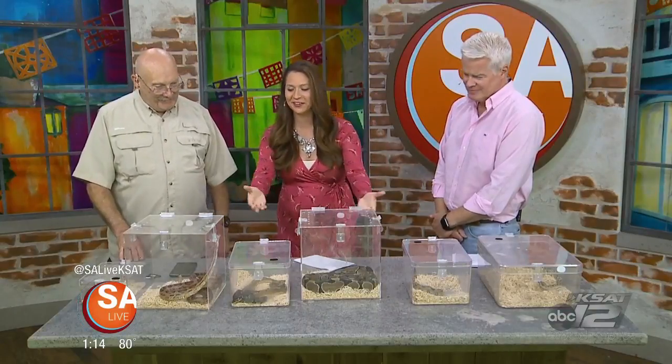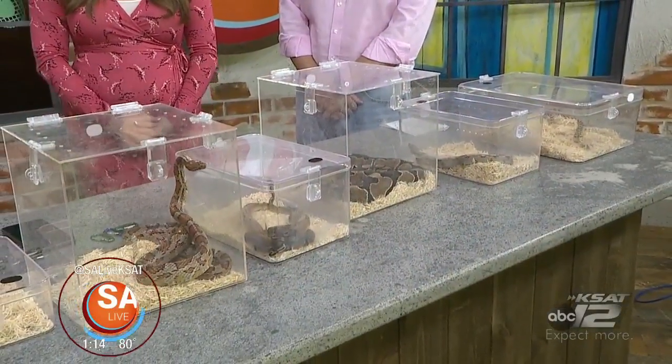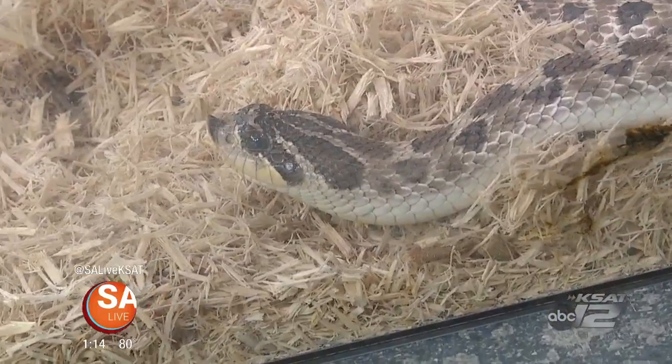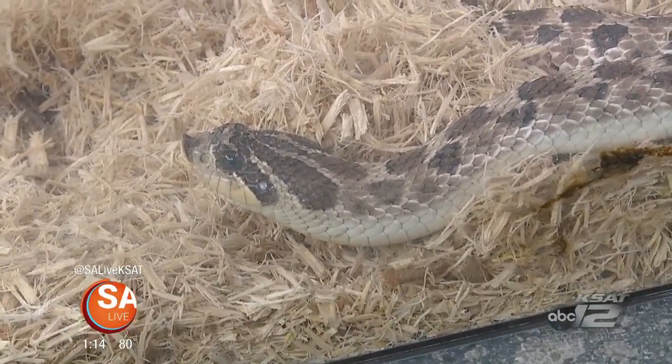Thank you for being here and bringing your scaly, slithery friends. Well, thank you. The Reptile Expo has actually moved this weekend to a new venue. It's at the Geronimo Oaks Community Center in Geronimo. And it is this weekend, Saturday and Sunday, from 10 to 5. There are a variety of snakes, lizards, turtles, tortoises — a big variety of reptiles.